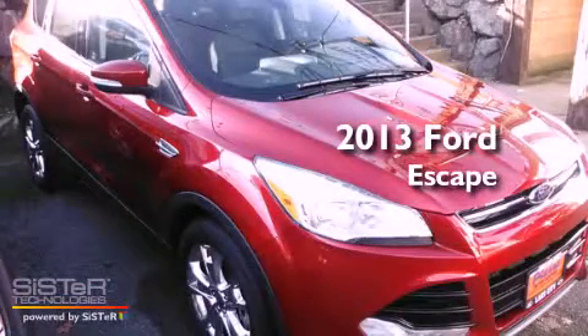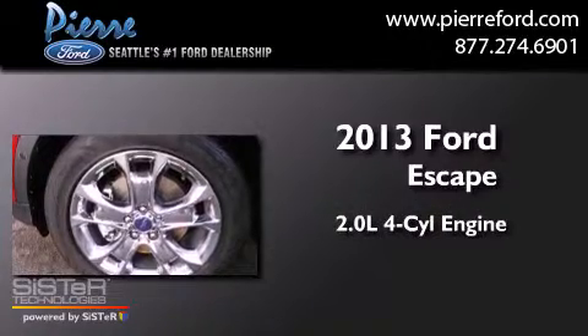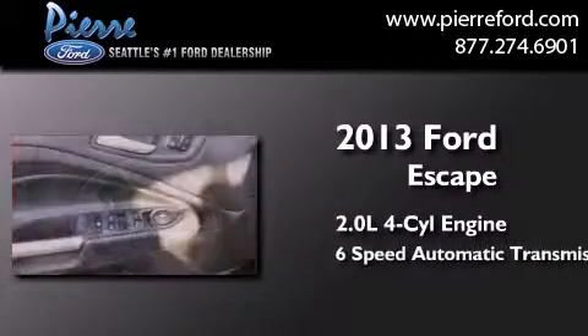This is a brand-new 2013 Ford Escape. It features a 2.0-liter four-cylinder engine, a six-speed automatic transmission, and the added safety and control of four-wheel drive.